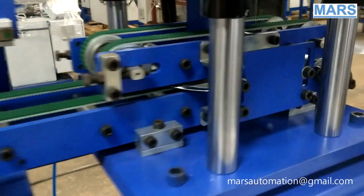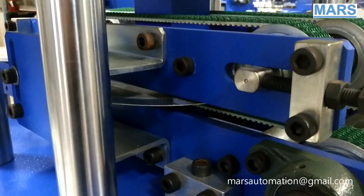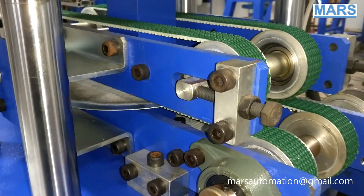The hydraulic press punches the name on the sheet. The pressing force is controlled by a pressure sensor.